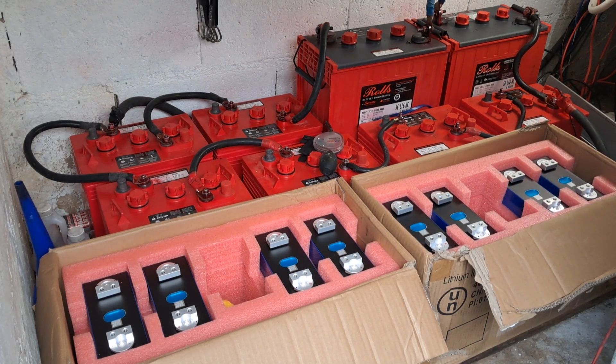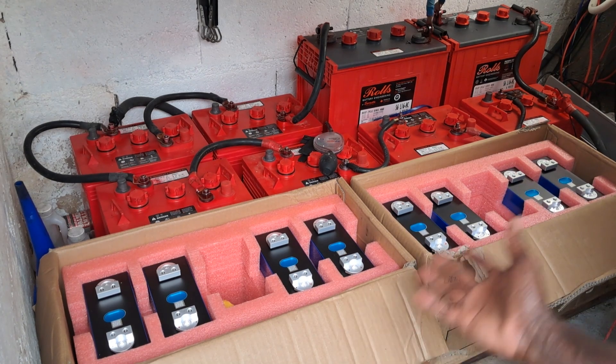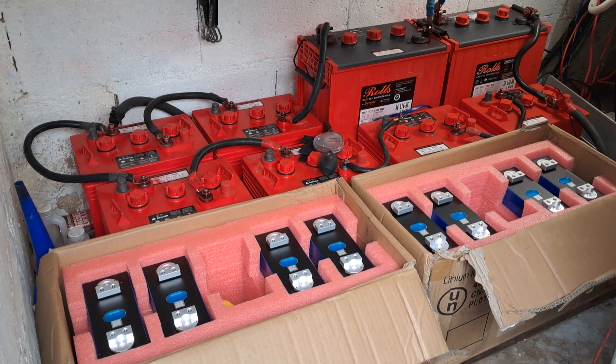We can talk about so many advantages. We know about the C-rate: the 304 amp-hour lithium batteries have a C-rate of 1C discharge and 0.5C charge rate, so you can charge at 152 amps and discharge continuously at 304 amps. You can't do that with lead acid. The other obvious advantage is the space savings, and then you think about maintenance.